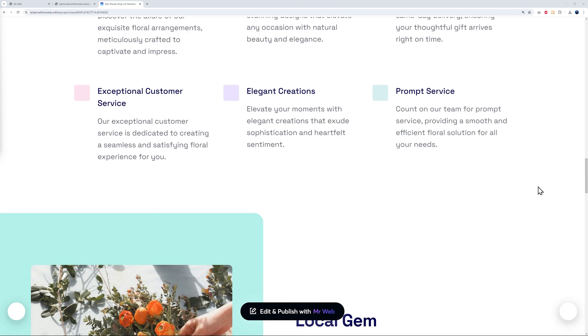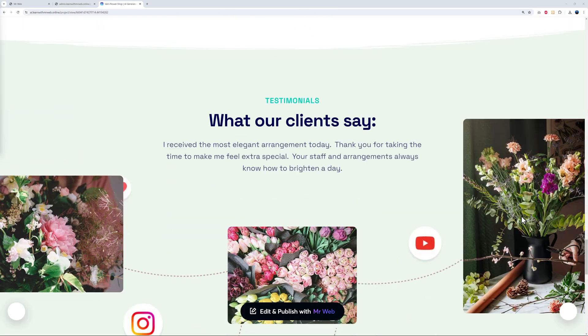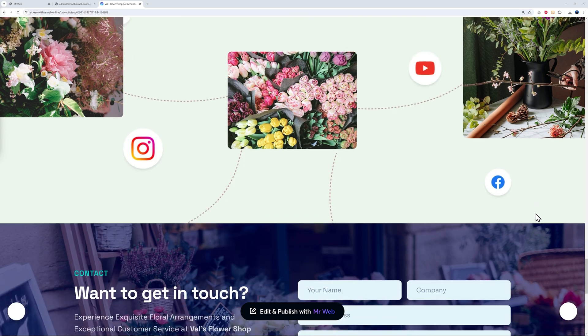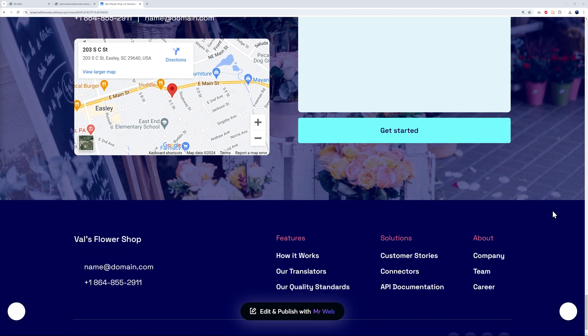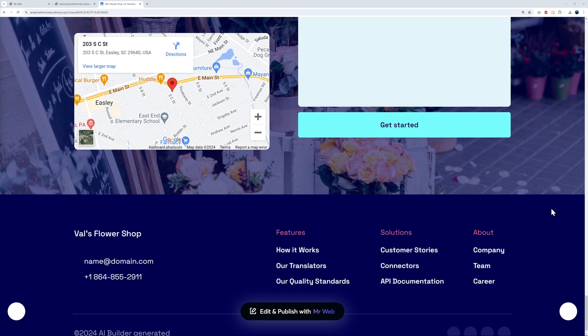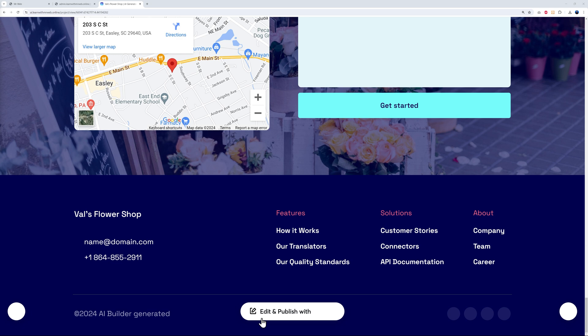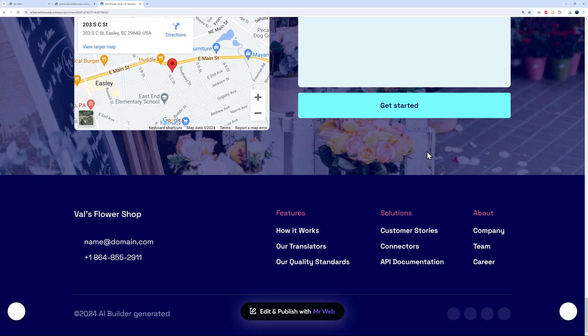I think this looks very professional already. When it comes to AI builders I'm not easily impressed, but this one is absolutely spot on. This is almost ready to publish — all your customers have to do is edit and click on this button to log in and access the pro plan if required. That's basically it.